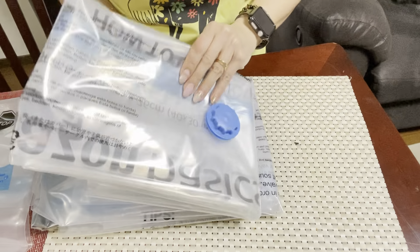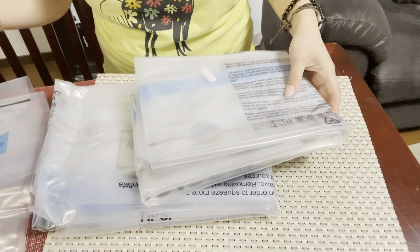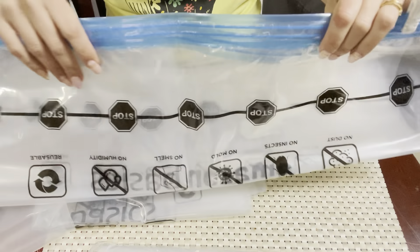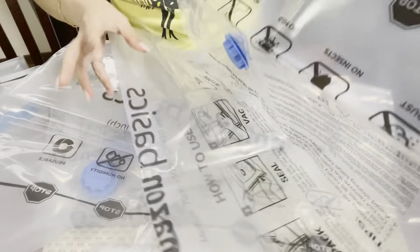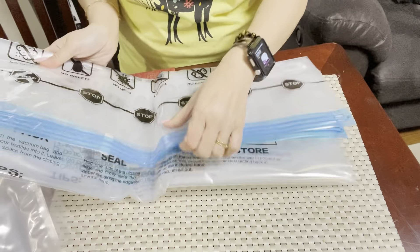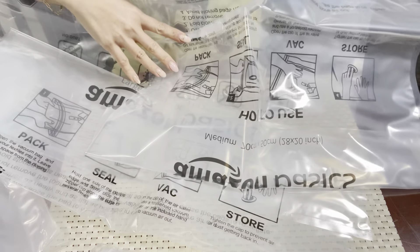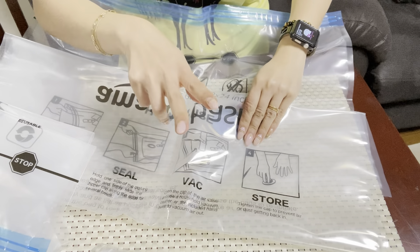I think this is a pretty jumbo one — jumbo, yep, another jumbo. And then medium, so this is medium. So two each: two jumbo, two medium.